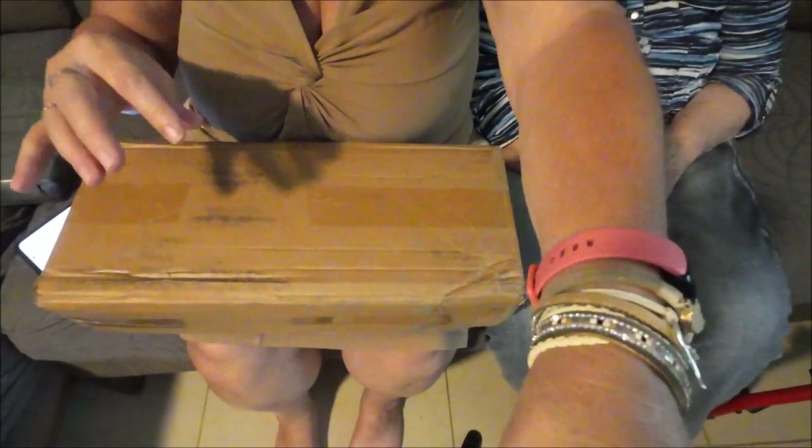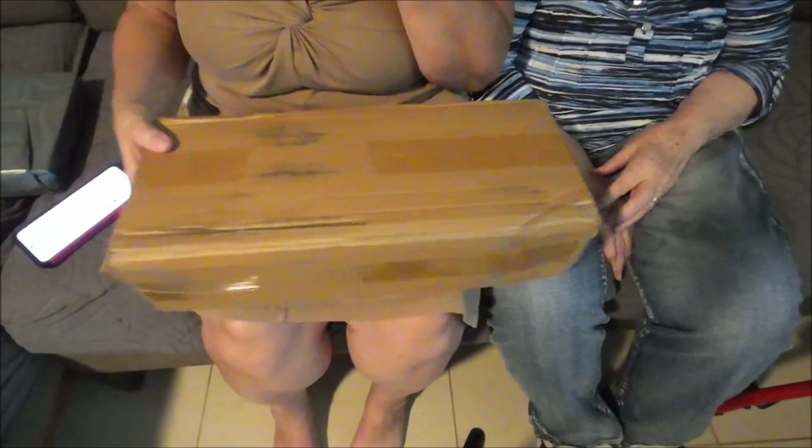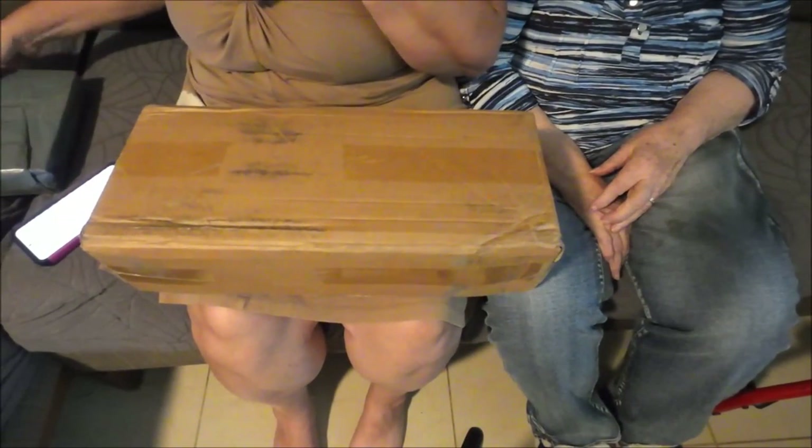We're back and I have a couple of boxes we're gonna open up first. I'm gonna bring you down so you guys can see what's going on here. There we go - this is a long box.